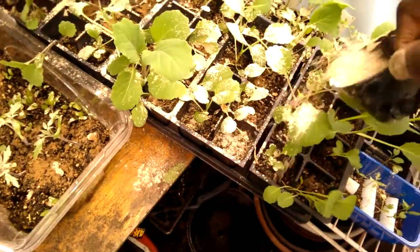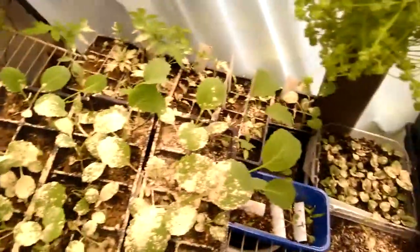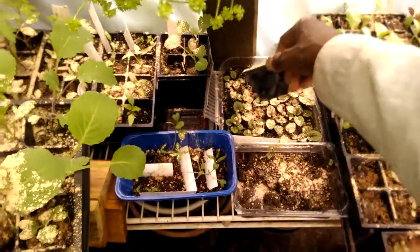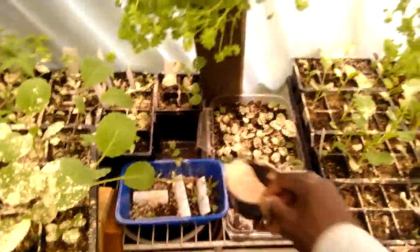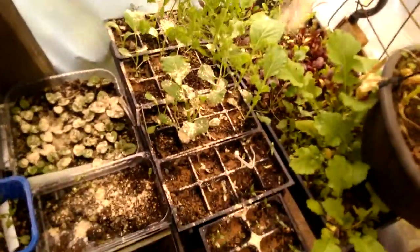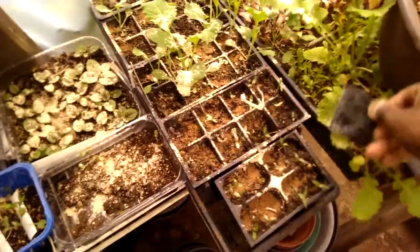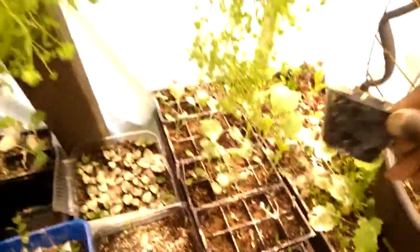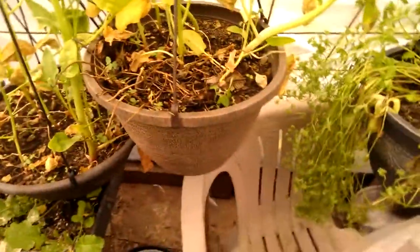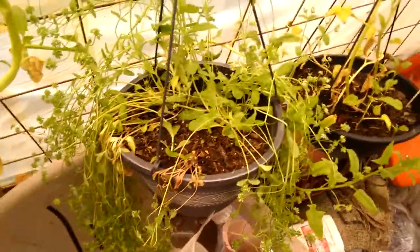I decided to sprinkle this azomite on my little seedlings here — this is collard greens. There are a lot of fungus gnats flying around, and I'm hoping they will be deterred a little bit by this stuff.